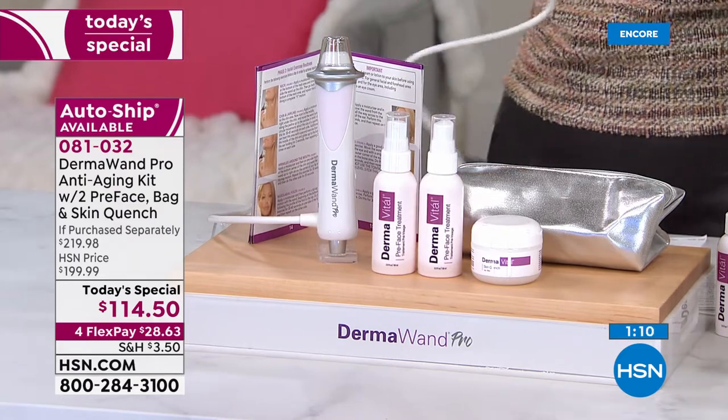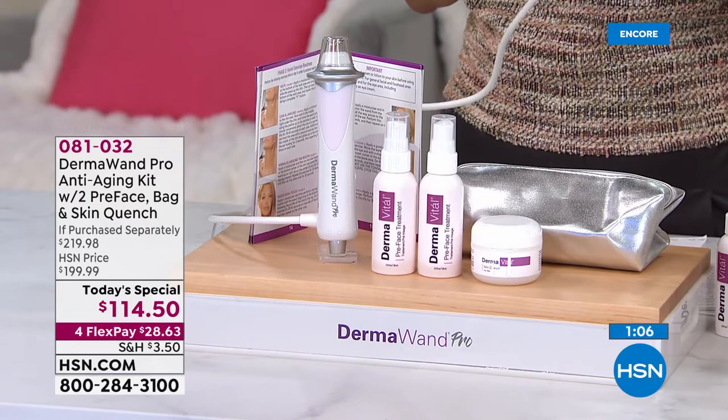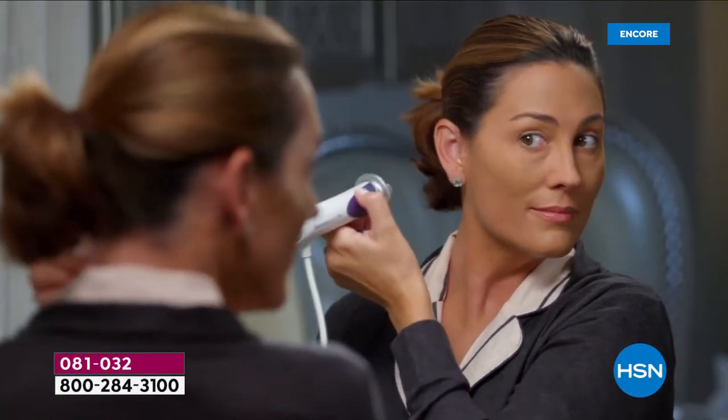Stella, at our final minute here — before we get to some other great beauty products including True Hair with Chelsea Scott and Perfect Taint from Emma Somme, which will also give you a perfect canvas to cover up imperfections — is it ever too late to start Dermawand?